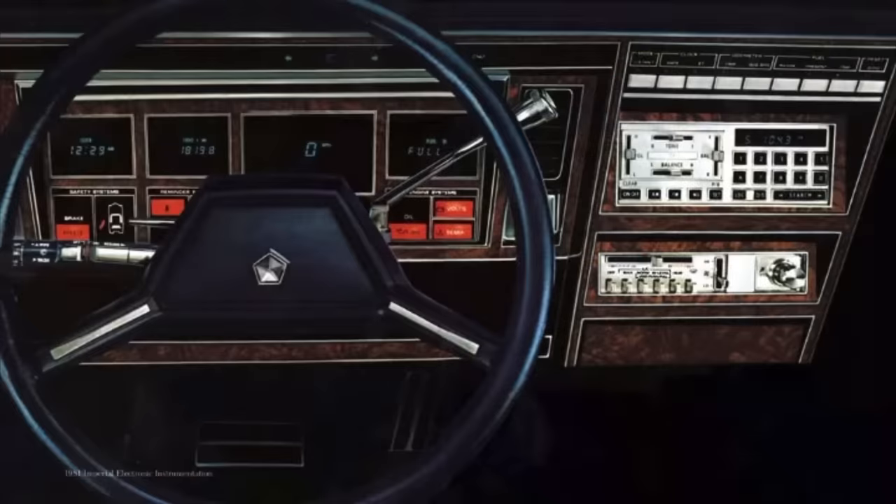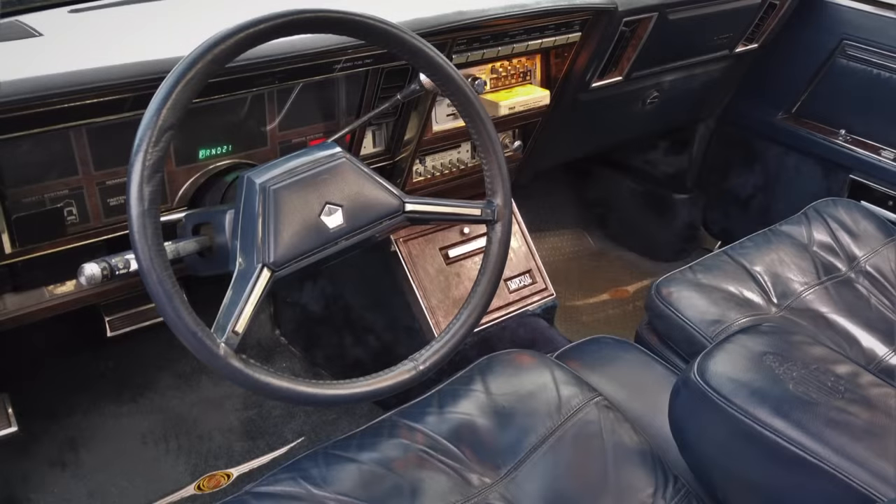The 1981 Imperial had a high-tech digital instrument cluster with a digital speedometer, odometer, clock, and a trip computer. The trip computer was controlled by that row of buttons atop the center console. There were also warning lights for various doors being ajar at the bottom left of the instrument cluster, and a fully electronic radio that produced a beautiful sound. Beneath the radio is the HVAC control — a gussied-up version of the semi-automatic system from the Aspen Volaré. It was a cool interior that gave the driver the sense they were sitting in a very high-tech machine.